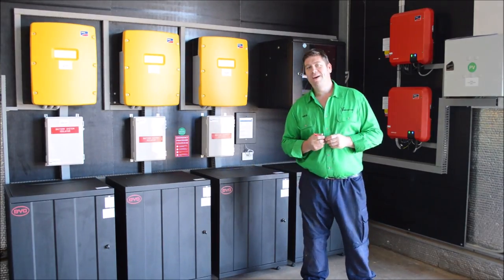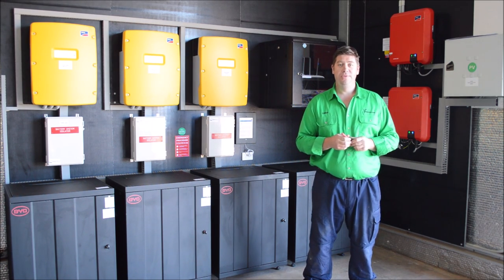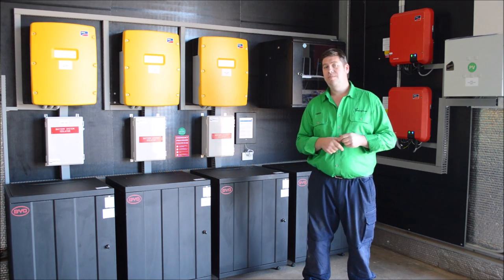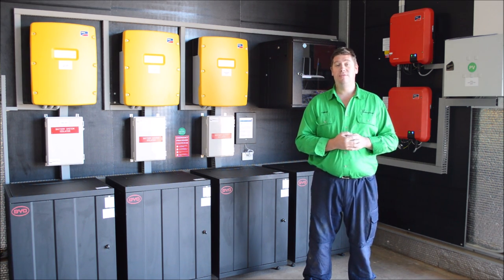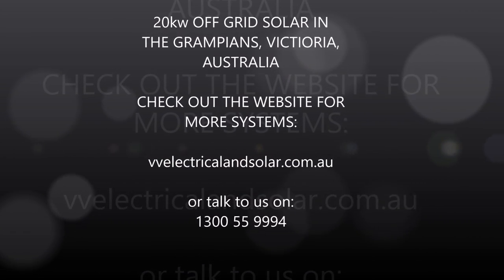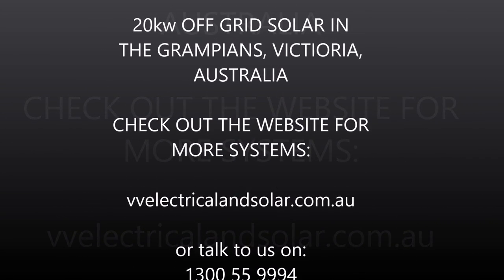In addition, there is a backup diesel generator which kicks in when the batteries reach 25%. This will supply power to the building and charge the batteries at the same time, and when they get back to a specific amount — which is designated by the Sunny Islands programming — it shuts off. Thank you.